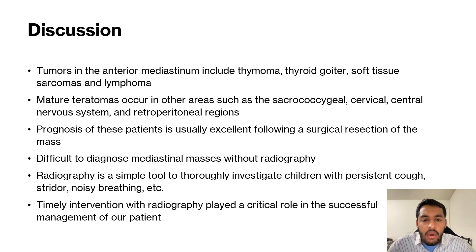A little bit more about the anterior mediastinal mass. The tumors in the anterior mediastinum include thymoma, thyroid goiter, soft tissue sarcomas, and lymphoma.